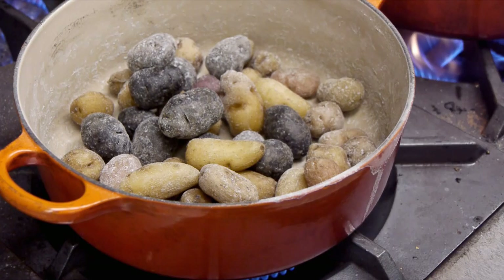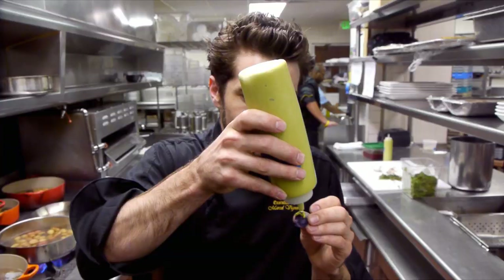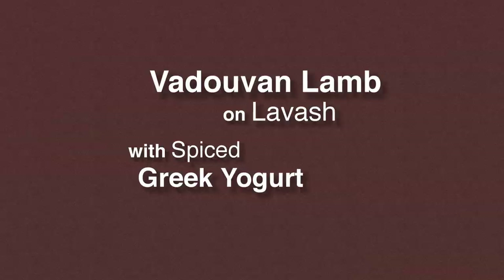We actually serve it with a little bit of chlorophyll mayonnaise. Chlorophyll mayonnaise is made from cilantro, basil, parsley, chives, and watercress. Obviously I think they're delicious — you've got to try one.